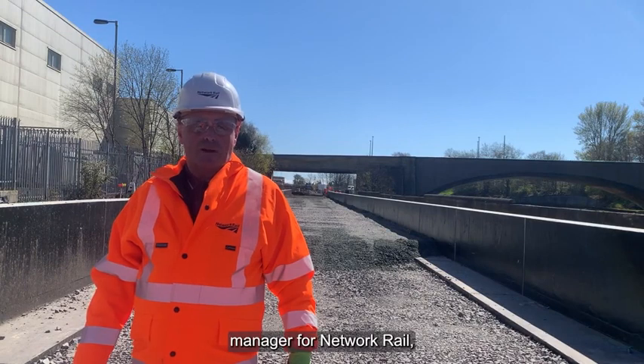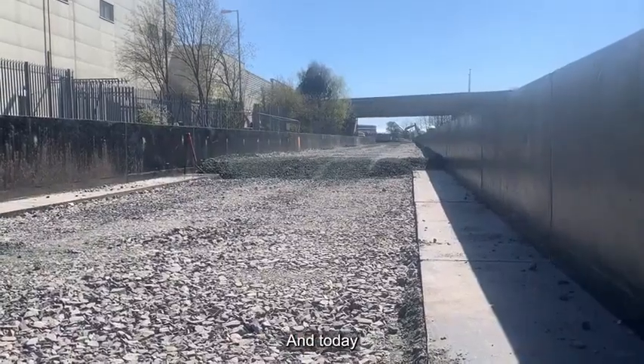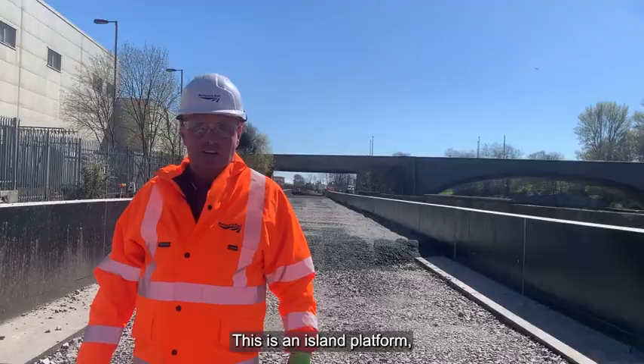I'm Joe Mulvena, Project Manager for Network Rail and the Levenmouth Rail Link project. Today we're standing on the site of the new Leven platform. This is an island platform.